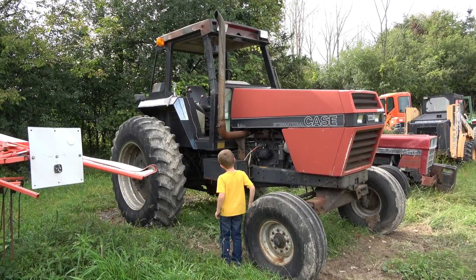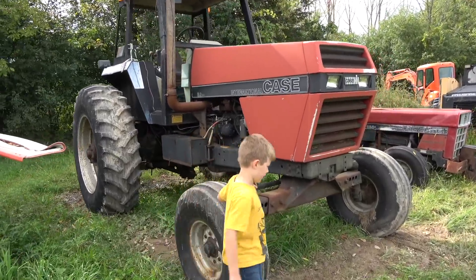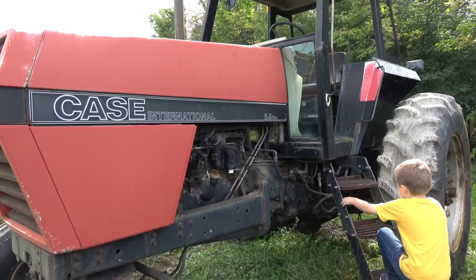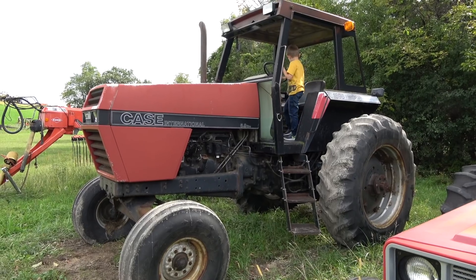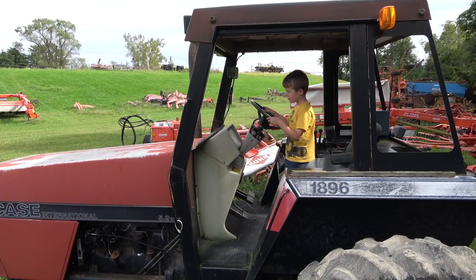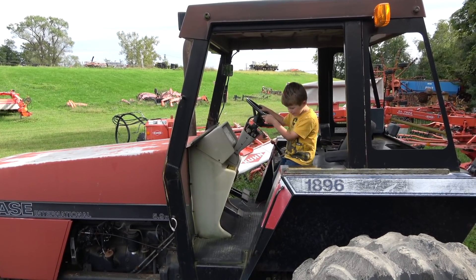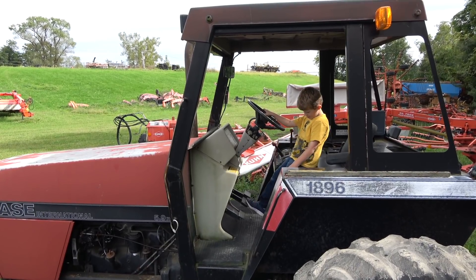Check out that old International Case tractor! I'm going for the other side. Oh yeah, this is where it's supposed to be. I just turned it on. Didn't do anything? The battery's dead. Well, that's because this is like a tractor graveyard, pal. The battery's dead in it. These are almost antiques by now.